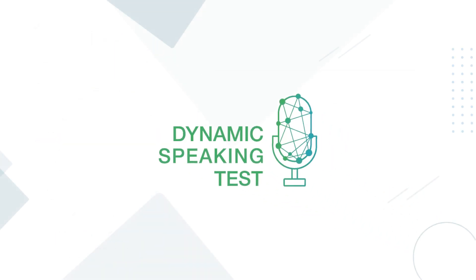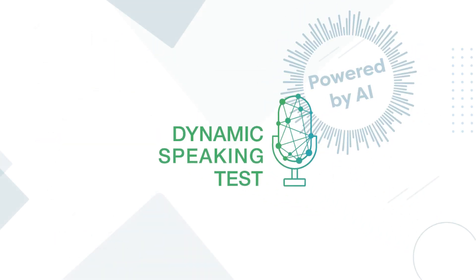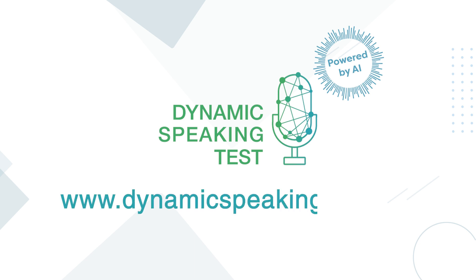Does it sound like the Dynamic Speaking Test would be a good fit for your institution? Visit the Dynamic Speaking Test website for more information and to try out the test yourself.